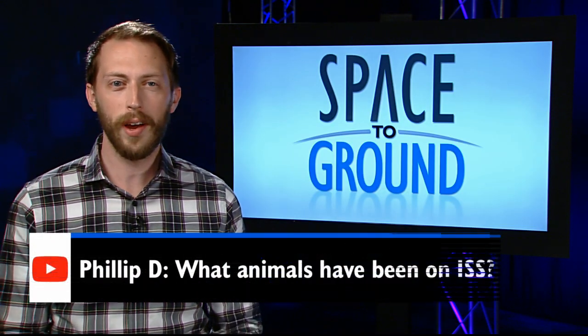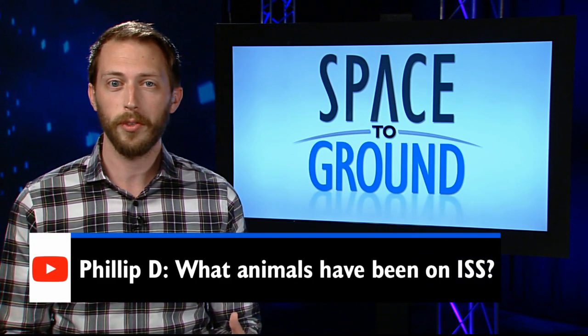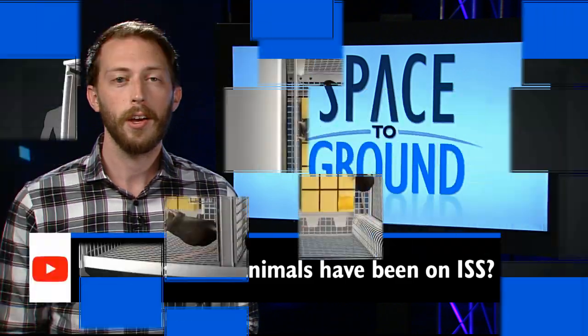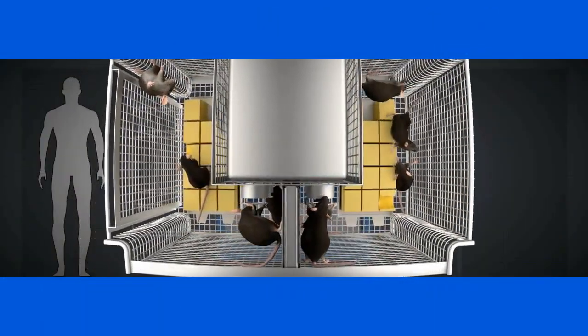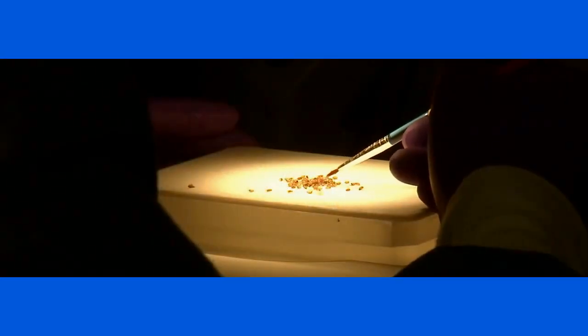This week, Philip wants to know what animals have been to the ISS. Quite a few, actually, as animals can play a vital role in teaching us more about our own bodies. So far, the station has been visited by mice, several species of fish, worms, spiders, and a number of insects, including flies and ants.